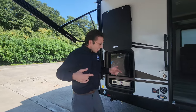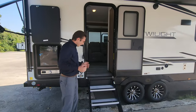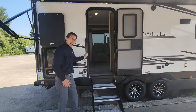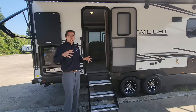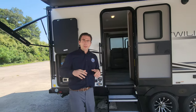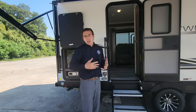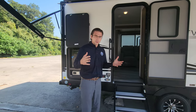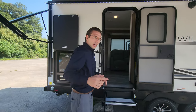As we enter the Cruiser Twilight 26 RB, we have the MORryde step-above stairs — very stable storage stairs — along with a nice grab handle, making it very easy to get into the unit. It's a 26 RB: 26-foot box, so probably 29 to 30 feet total. RB means rear bath, and rear baths are notably known for having a bigger bathroom, giving you more space to move around.